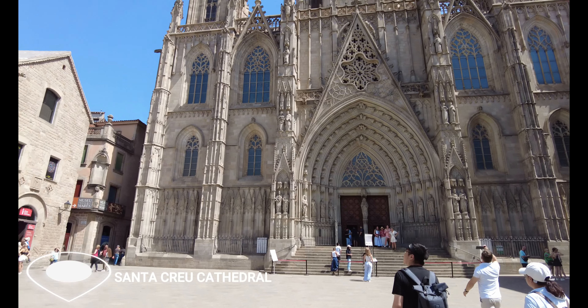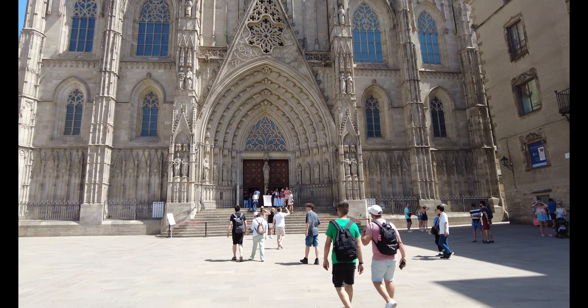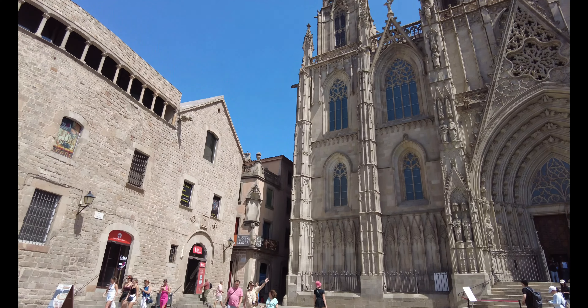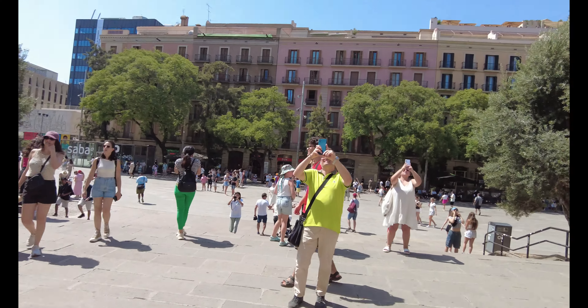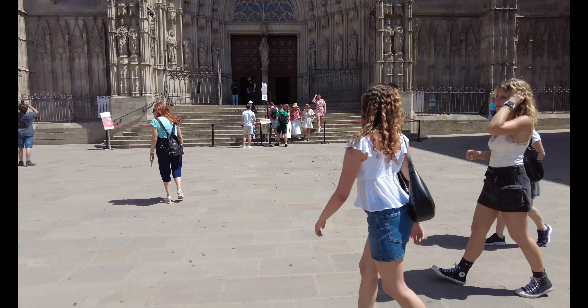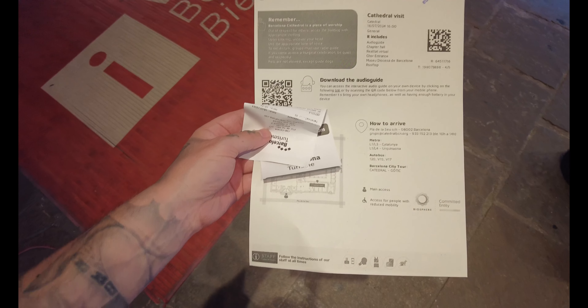We are now outside the Santa Cruz Cathedral in the gothic quarter. Absolutely stunning — once again the architecture in Barcelona is absolutely incredible. Just take a look at that. So we're going to get some photo opportunities outside here. Everyone is taking photos and you can pay to go inside, which we are now going to do. If you're going inside the Santa Cruz Cathedral, the tickets are 15 euros per person. I'm going in myself for this one so I can take a look around.